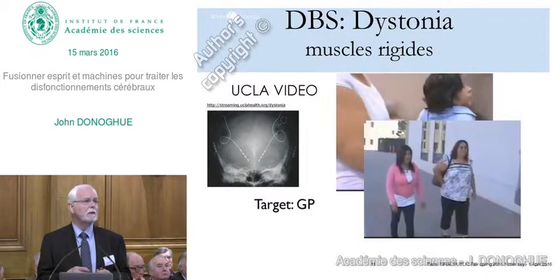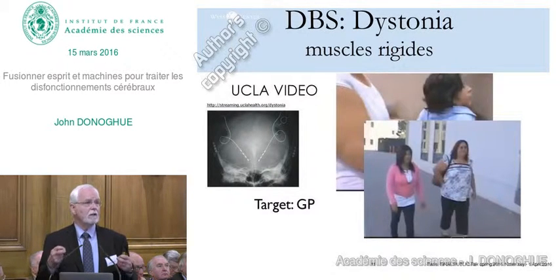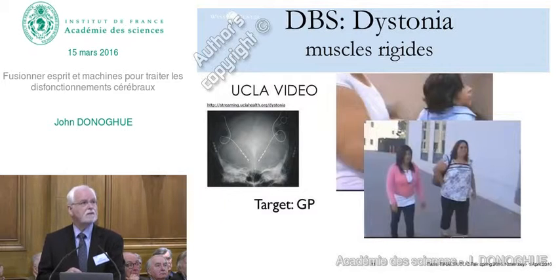This kind of technology is being applied in many other cases. One of the more striking applications in children is dystonia, which involves muscle rigidity. A child with a particular genetic type of dystonia has twisted limbs and high muscle tone so she can't move out of the position. But stimulating in a different circuit—the globus pallidus—you can see an extraordinary result: this young woman has overcome the dystonia. It's had a remarkable impact.